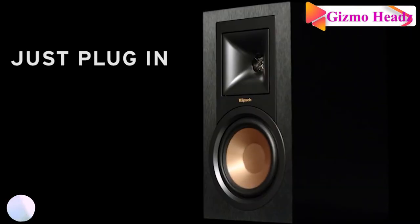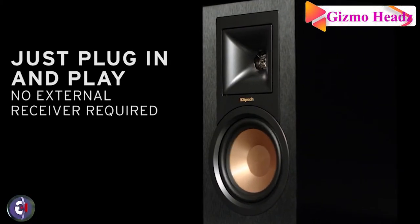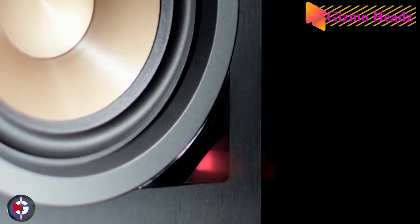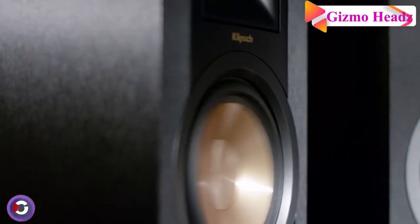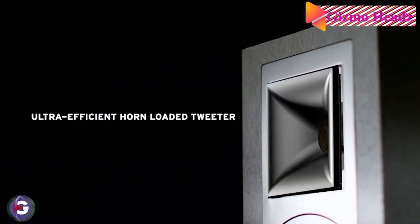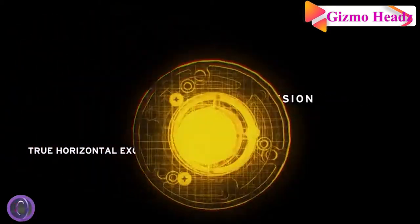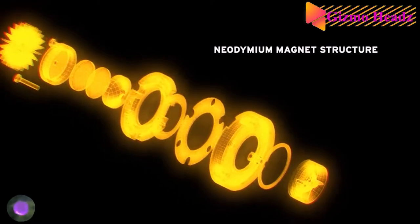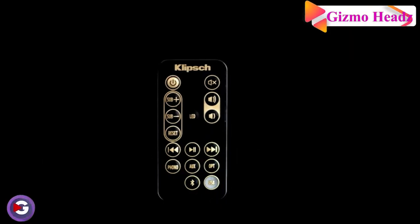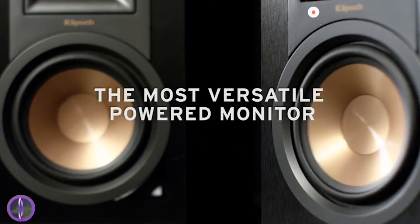Inputs include USB for a computer, 3.5mm, and optical input for a TV, and a phono input for a turntable without a built-in preamp. CNET found them to be a great alternative to a soundbar. It also comes with a remote control and you can add a separate subwoofer for even bigger sound.